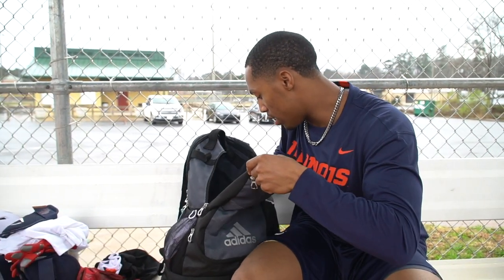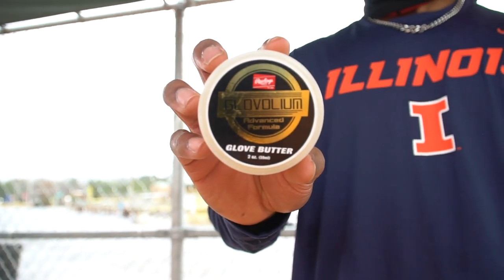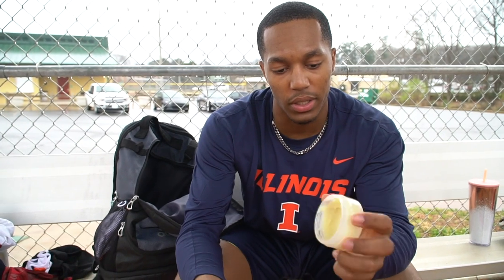Next is the Glove Oil — Glove Butter — that I use to protect my gloves. Because gloves cost a lot, it's really important to protect them. This is just a thin little glove butter you can use, and it's really helped my gloves become more durable. It also helped me break my gloves in.